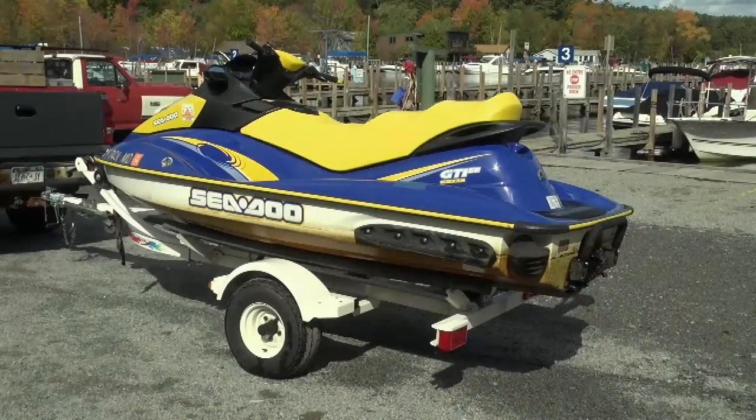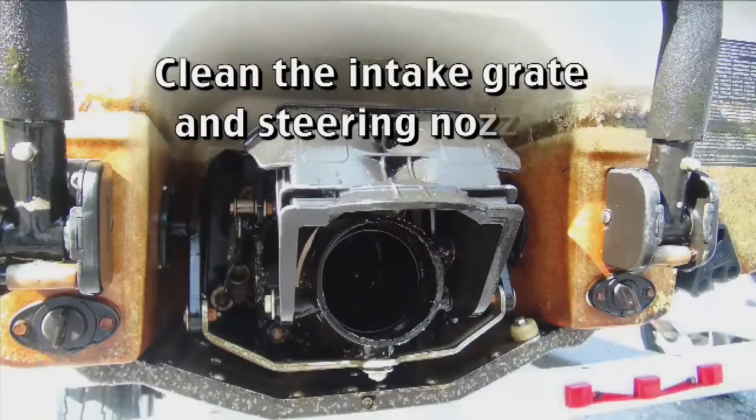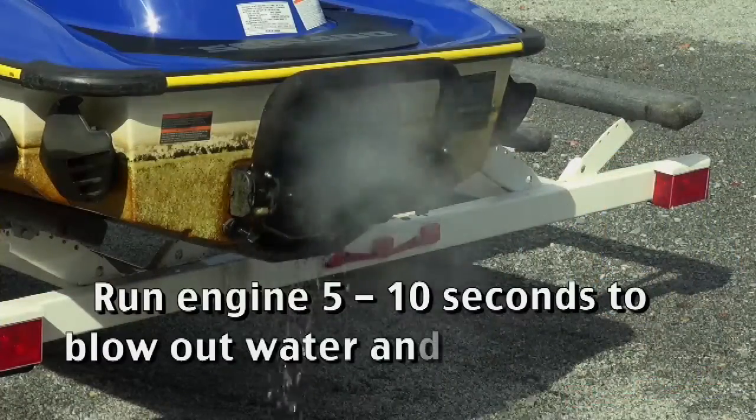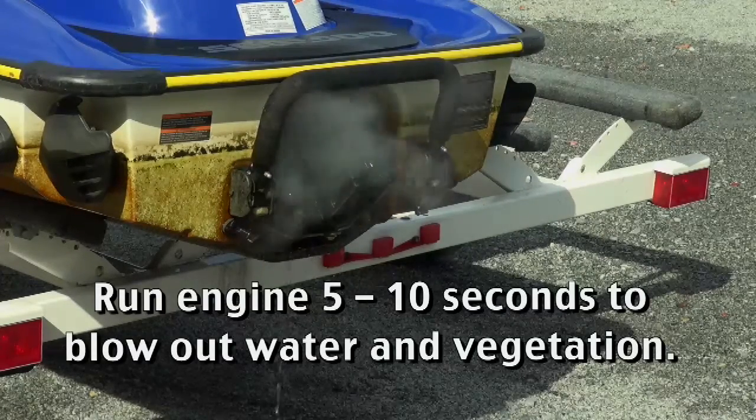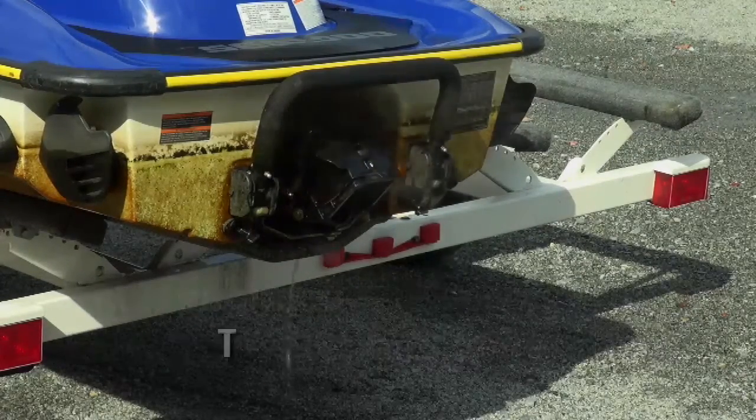For personal water crafts, clean the intake grate and steering nozzle. Run the engine five to ten seconds to blow out excess water and vegetation from the internal drive, and then turn off the engine.